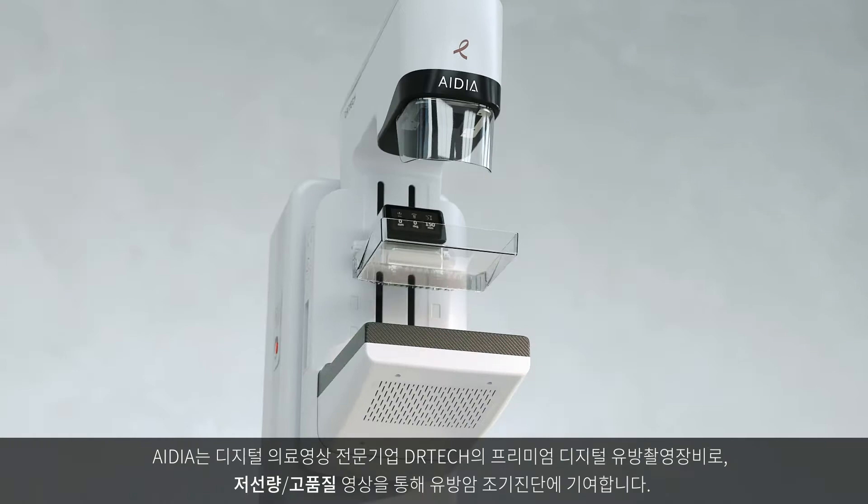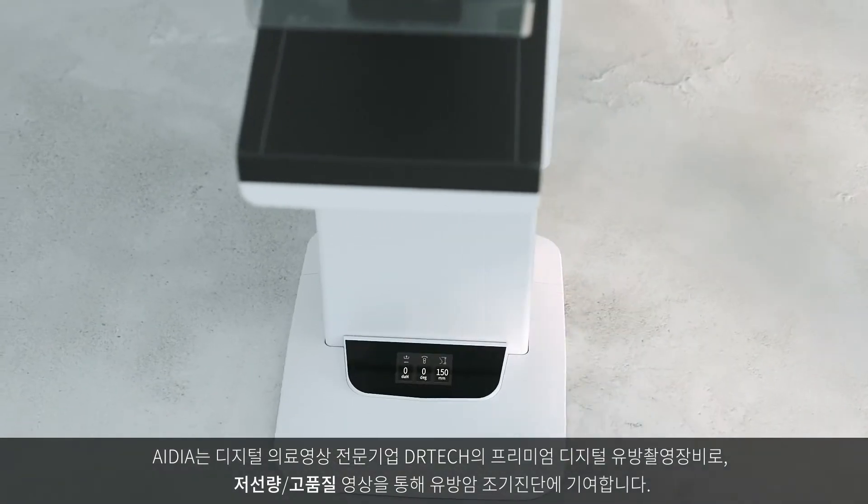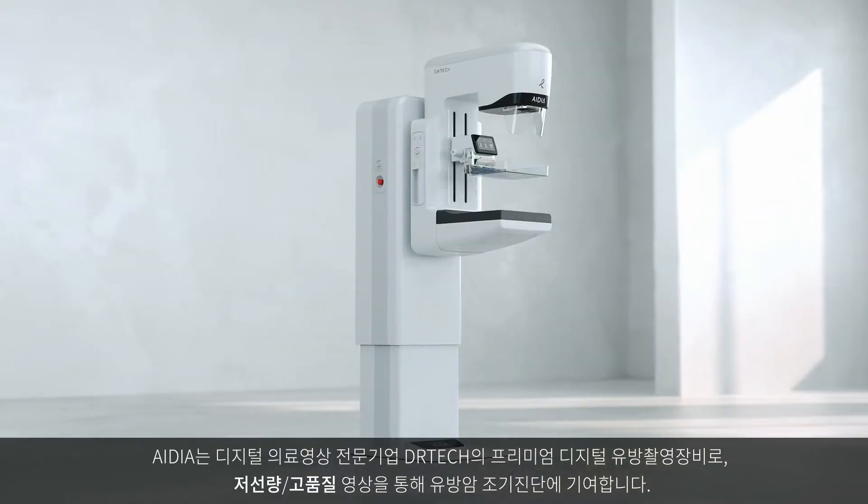IDeA is DR-TECH's latest premium digital mammography system, delivering low-dose, high-quality diagnostic images for early breast cancer detection.